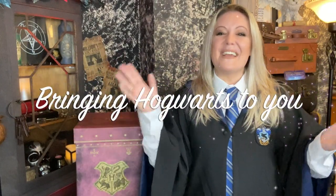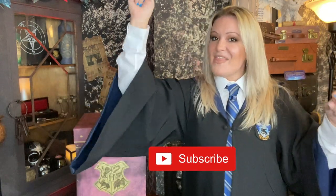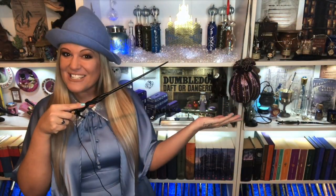If you would like me to bring Hogwarts to you, then why not subscribe to my channel? If you like this video, make sure you hit the like button, and so you don't miss any more of my videos hit the notification bell as well. Until next time, take care, I love you all, I'll speak to you very soon. Bye bye.